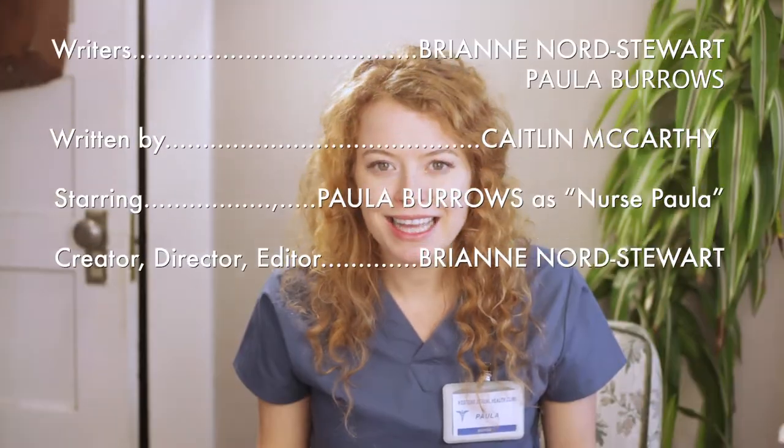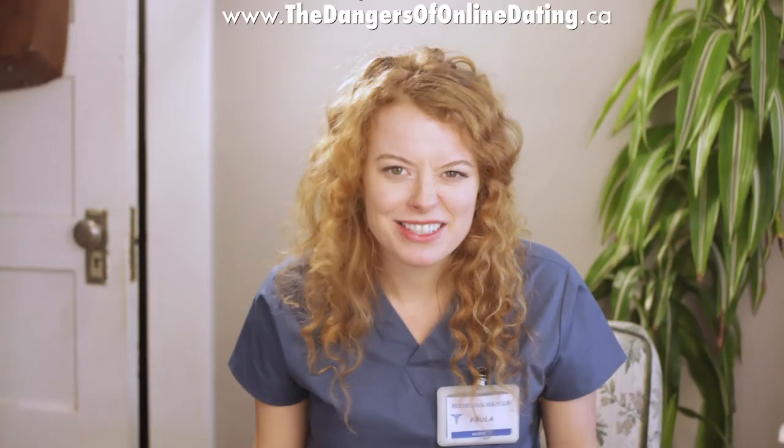Don't be a dick! Get it? Because the video is about dicks.